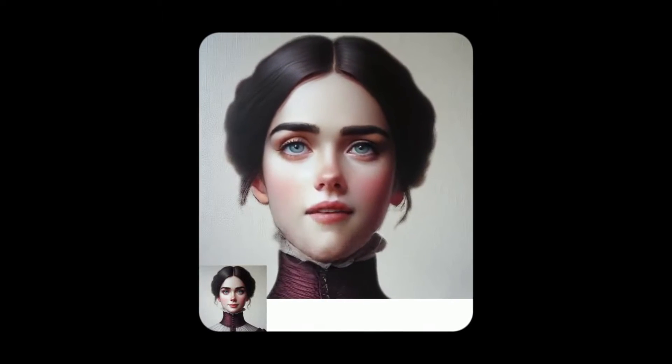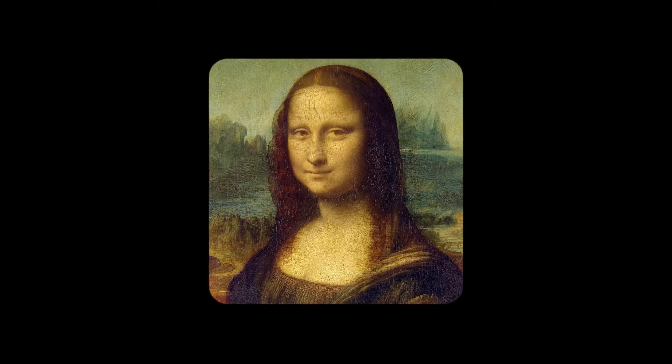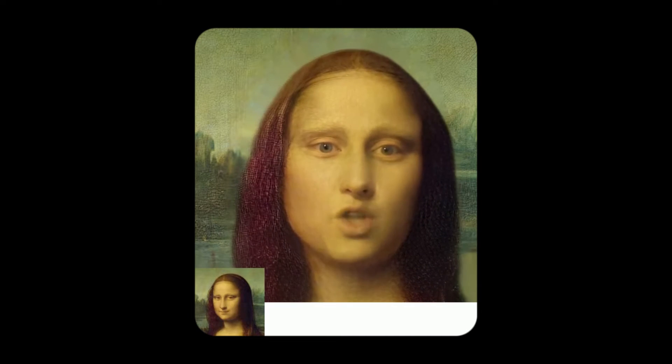Another thing that this model can do is create lip sync videos from non-realistic images. As you can see from this example, it can generate lip sync video based on somewhat cartoonish or artistic images.